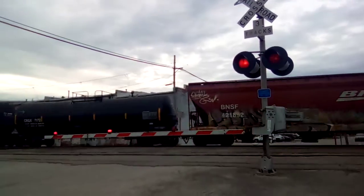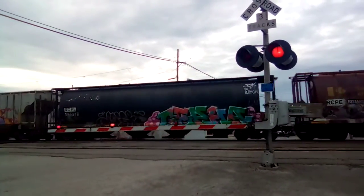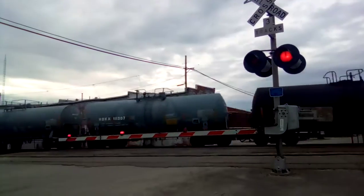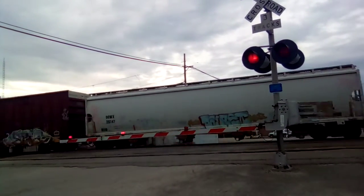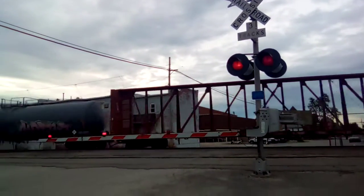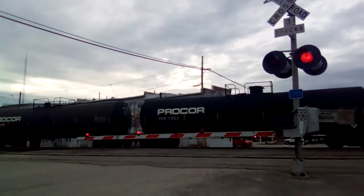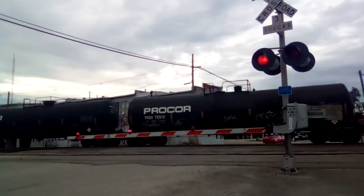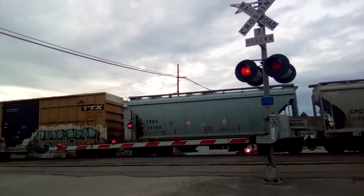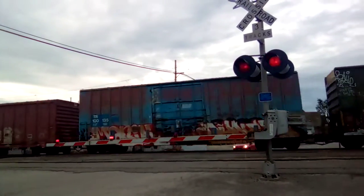He came all the way from Defiance. He's on the main track here. Current time is now 7:04 p.m. Eastern Daylight Time on this Saturday evening. We got a CSX eastbound mixed freight train on track one who had a clear signal. This is my eighth train of the day here in Deschler.